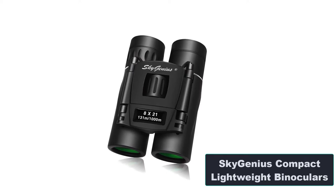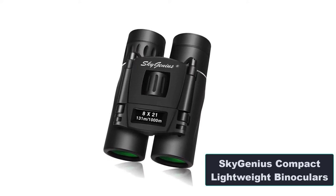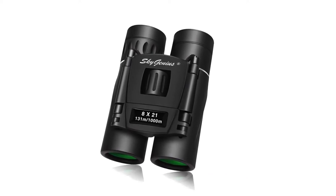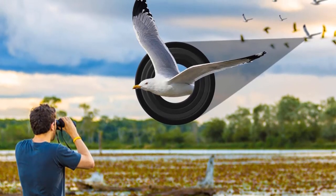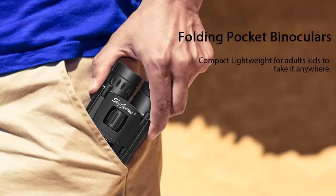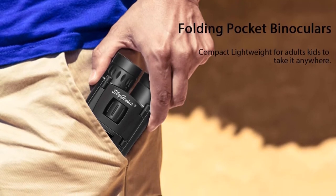Number 3: SkyGenius Compact Lightweight Binoculars. Features: lightest and best compact binoculars on our list; easily fits in your pocket or any type of bag; impressive range of view for such a small device; high-quality prism provides very good transmission; covered by a worry-free 12-month warranty period. Weighing only 5 ounces, SkyGenius binoculars are probably the lightest model on the market.